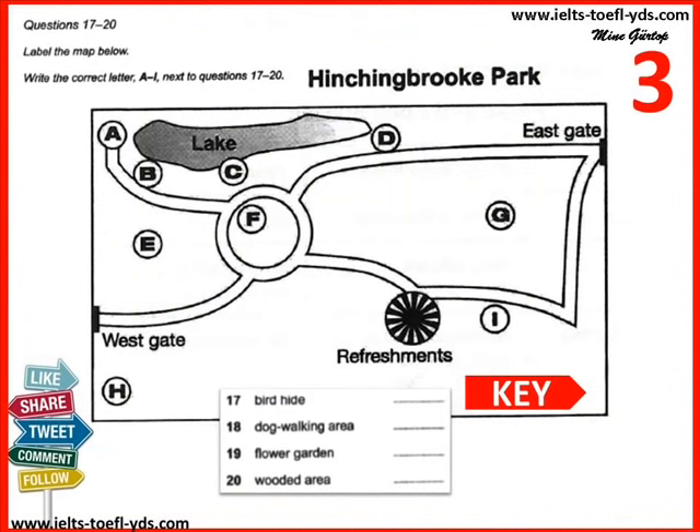I'd like to tell you about our new wildlife area, Hinchingbrook Park, which will be opened to the public next month. You can see the two gates into the park and the main paths. There's a lake in the northwest of the park with a bird hide to the west of it at the end of a path — a nice, quiet place for watching birds. Fairly close to refreshments, there's a dog walking area in the southern part of the park. If you just want to sit and relax, you can go to the flower garden — the circular area on the map, surrounded by paths. There's also a wooded area in the western section, between two paths.